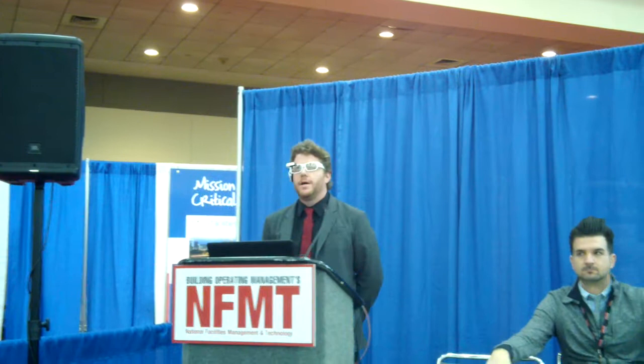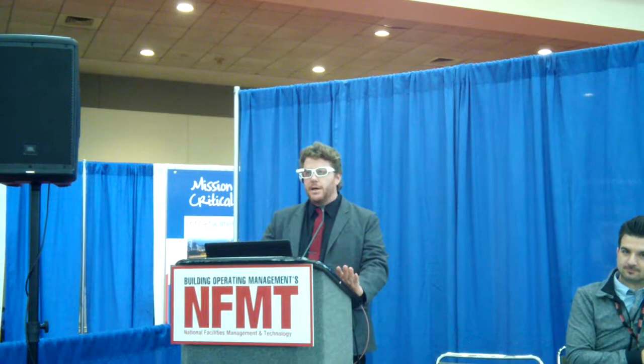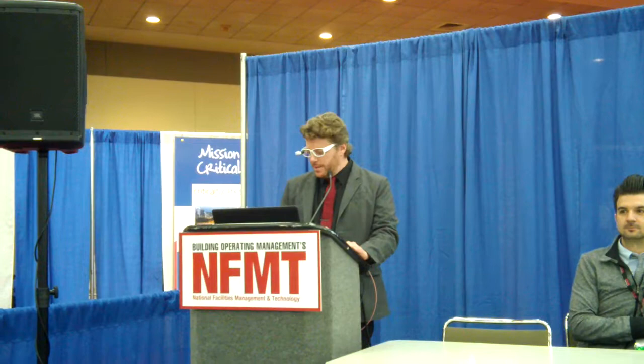Good afternoon, everyone. Welcome to the next quick fire session, leveraging smart glasses in field service today. My name is Lance Anderson. With me I have Aaron Sallow. We're going to be talking a little bit about smart glasses and how they're being used today. I'm sure you've all heard of augmented reality, virtual reality, smart glasses, all this wonderful stuff. That stuff is all coming, but what we're going to share with you today is real, proven technology in the field right now, improving service levels and keeping a lot more money in your own pockets.